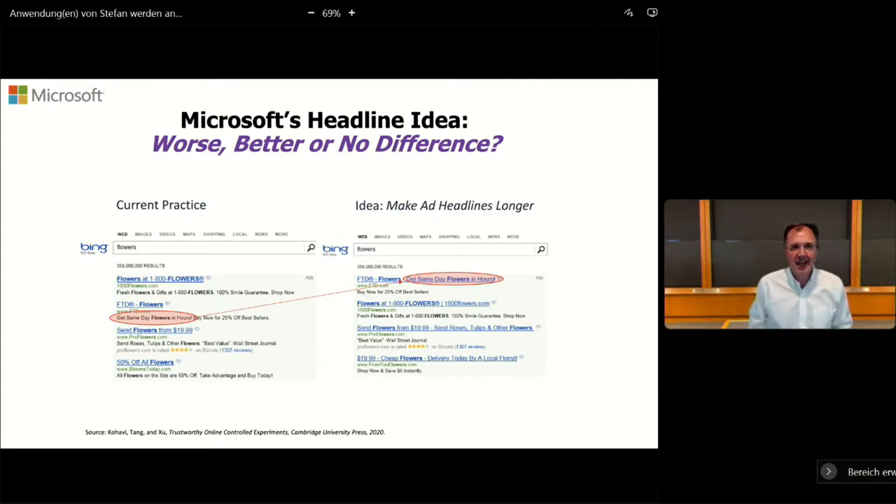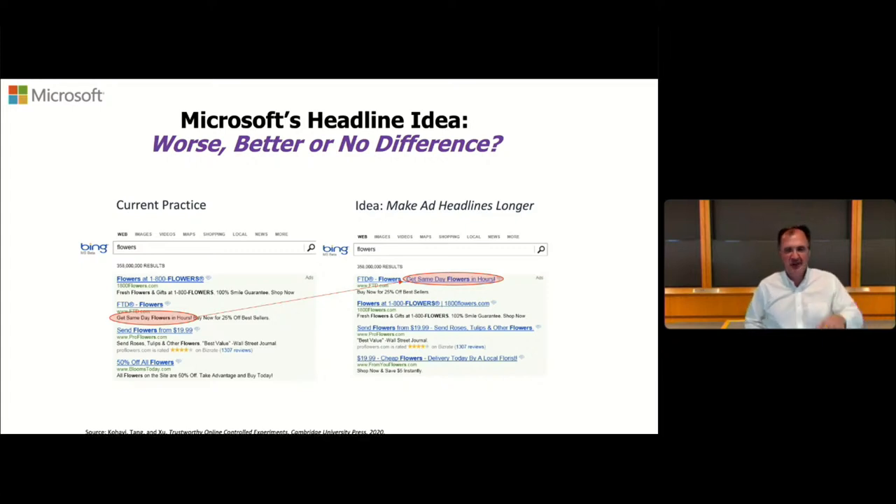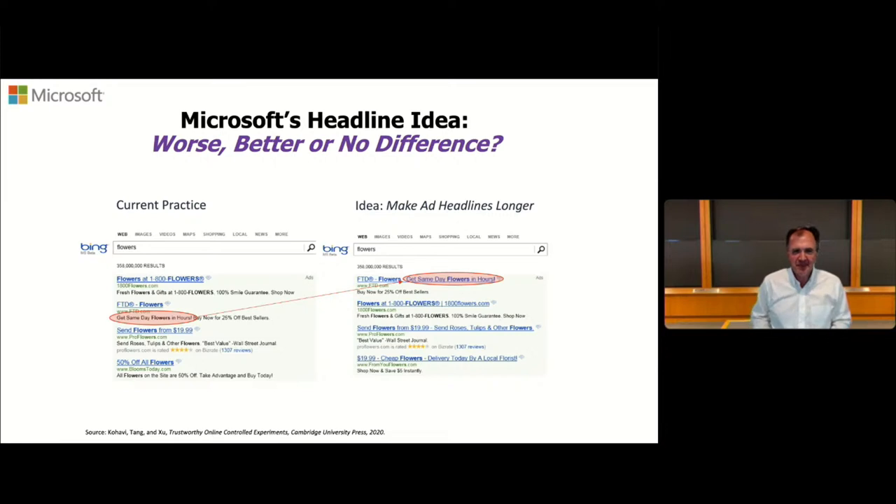The question when we have new ideas is: what is the possible outcome? There are three possibilities — it makes things worse, better, or in many cases, there is no difference at all. The manager who heard this said it was an interesting idea, but he was getting many new ideas every single day, so let's just wait a little bit.